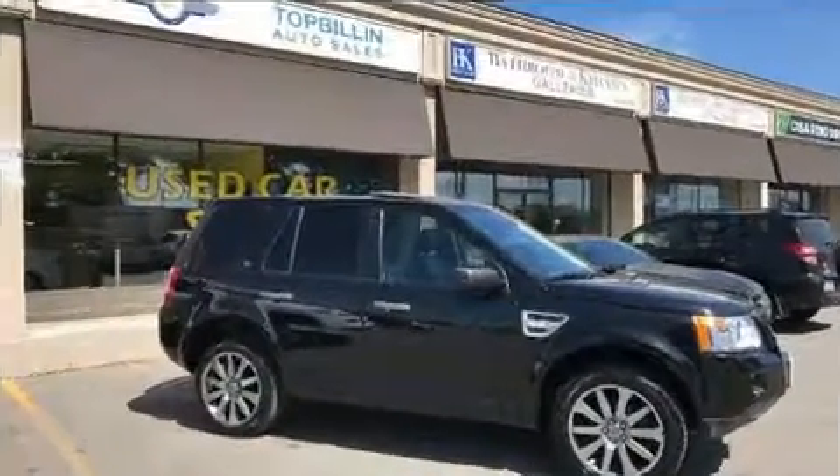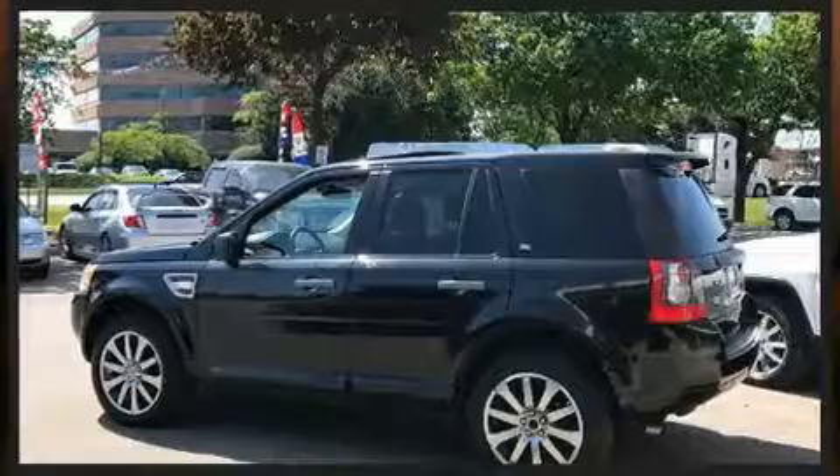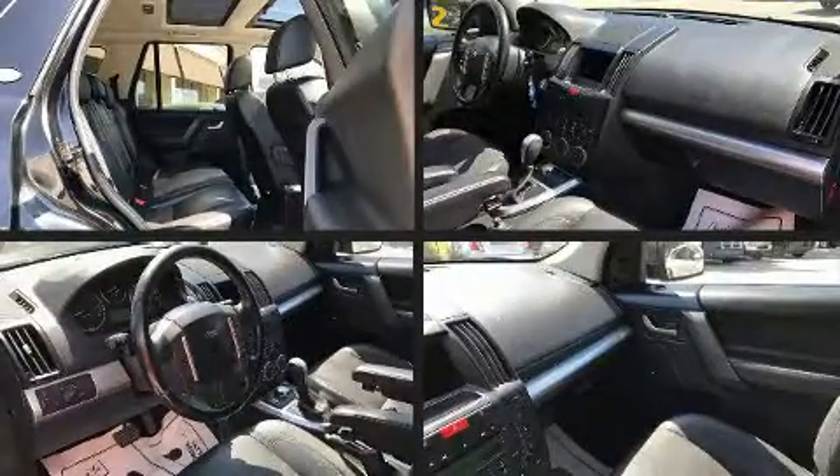Top features include front dual-zone air conditioning, one-touch window functionality, a power seat, heated seats, skid plates, remote keyless entry, rear wipers, and leather upholstery.